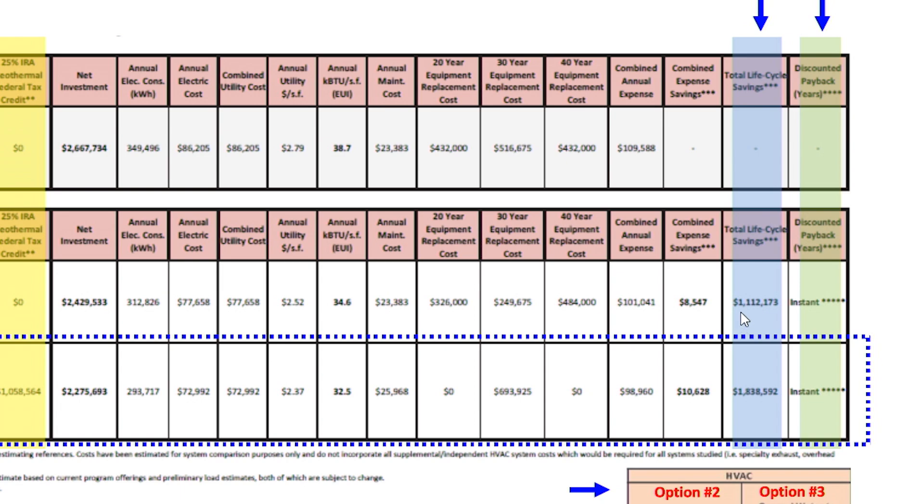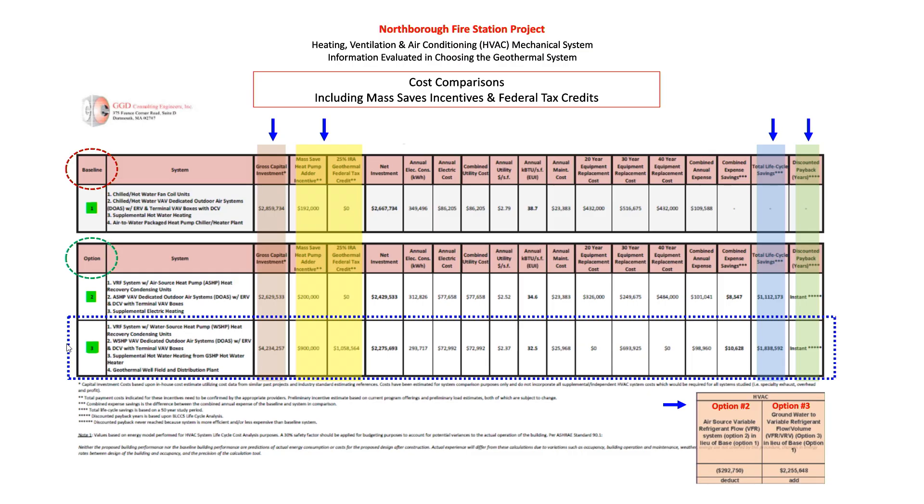You can see how all these numbers play out into this lifecycle number. The system lifecycle cost savings would be a little over a million dollars versus the base system. As for discount paybacks through Mass Saves, it would be instant — you get that money right back, or some are scheduled over the life of the system. With this option you get the money directly upfront.